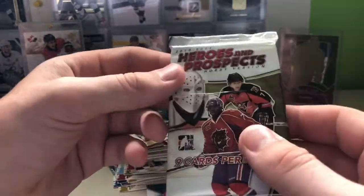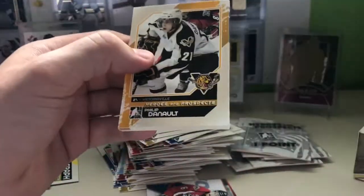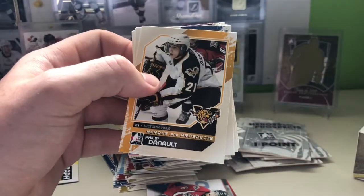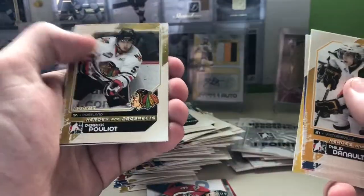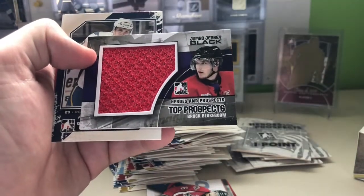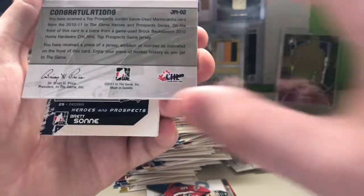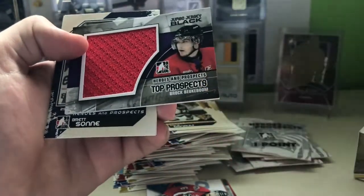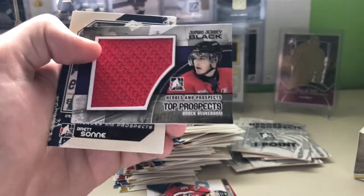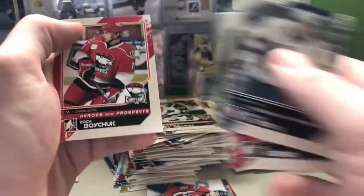We actually have nine packs left, not six. We've already got three of our four hits, so should be getting quite a few base packs. Philip Deneau, Jonathan Huberdeau, Quentin Howden, Michael Curtis, Derek Pouliot. And a Brock Bukboom Jumbo Jersey Black — I believe he was a prospect for the Tampa Bay Lightning, and I believe he is Jeff Bukboom's son. Nice big swatch there. Brent Sone, P.K. Subban, Zach Boychuk.